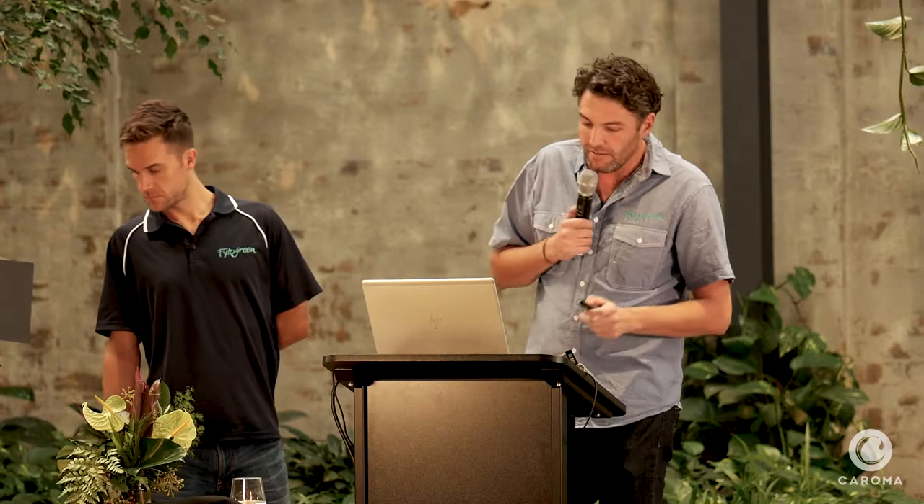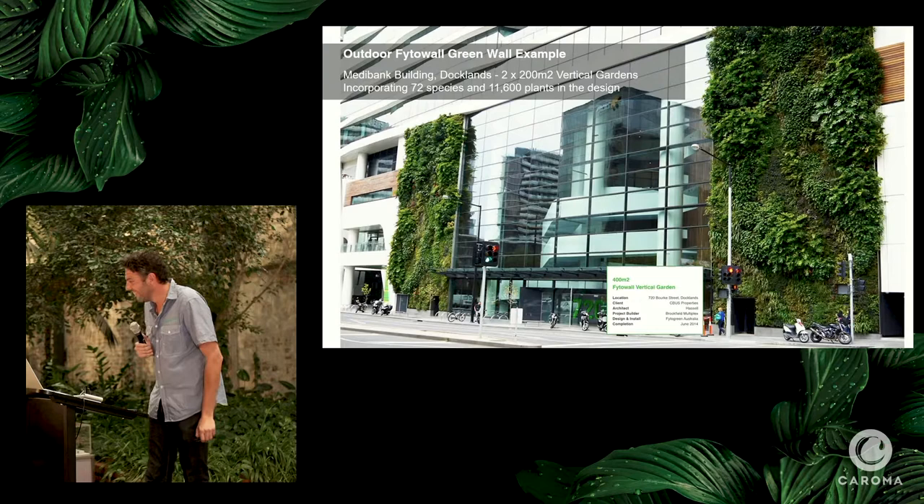We've tried to really pull back the maintenance on it — more of a trial to see how cheaply we can run things. We do two EWP visits with a scissor lift per year and feed a fertiliser solution monthly. The garden's doing great and it's trialling how intensive or less intensive maintenance can be while still surviving.